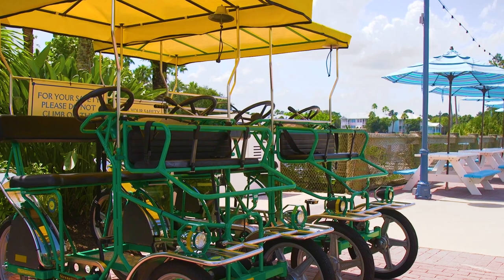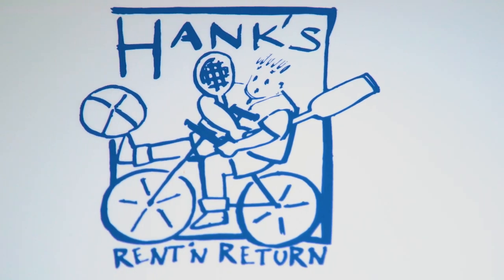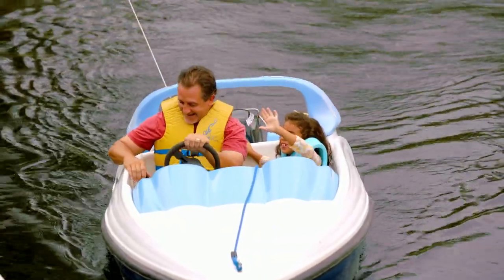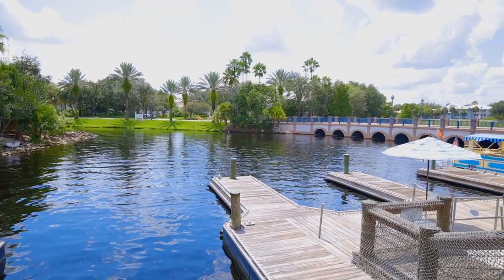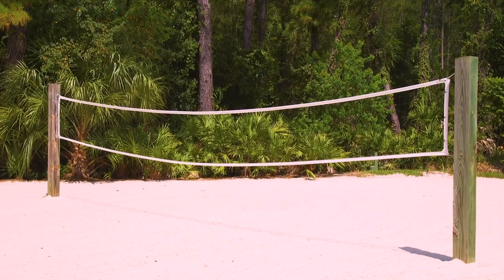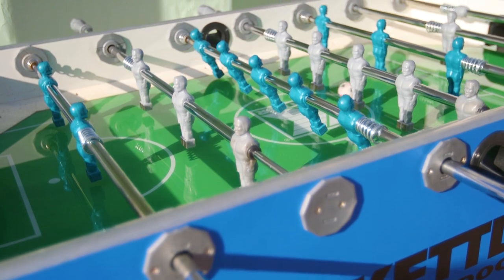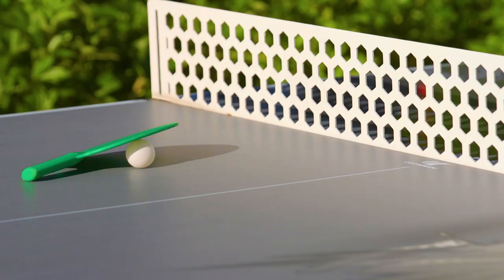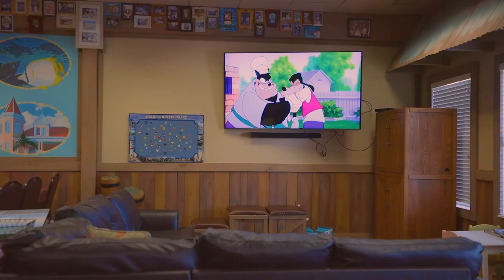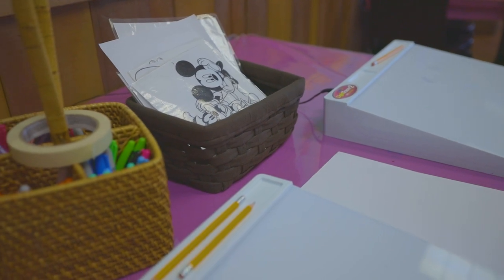Recreation at Disney's Old Key West Resort isn't limited to just swimming pools. At Hank's Rent and Return, guests can rent a variety of watercraft for self-guided navigation of the picturesque waterways around the resort. Hank's also provides complimentary equipment for use at the resort's on-site collection of sports courts. For a friendly game of foosball, pool, ping pong or shuffleboard, guests can head on over to Conk Flats Community Hall, which also offers complimentary DVD rentals as well as daily arts and crafts sessions.